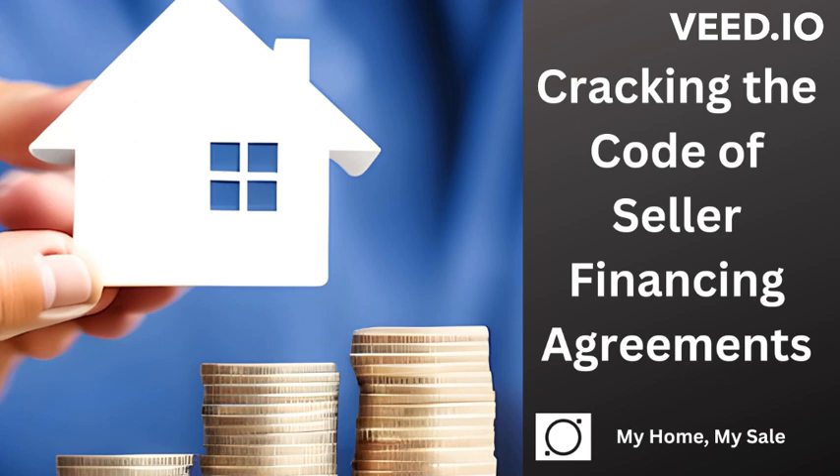Number two, terms and conditions. We're going to outline the purchase price — the agreed-upon price of the home — the interest rate, the percentage that determines the cost of borrowing, down payment, the initial payment made by the buyer at the time of purchase, loan amount, the sum the seller is willing to finance for the buyer, monthly payment, the amount the buyer pays each month comprising both principal and interest, the loan term, the agreed-upon loan duration usually 15 to 30 years, and a balloon payment, a lump sum payment typically due at the end of the loan term. It can be the remaining balance or sometimes a portion of it.